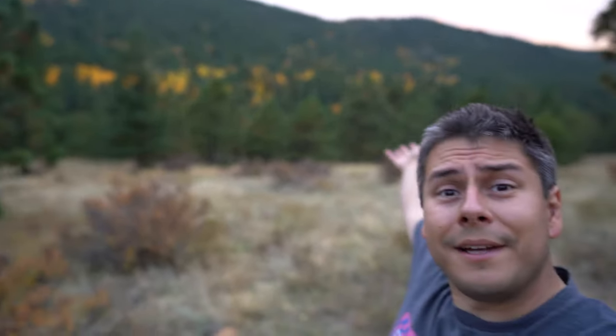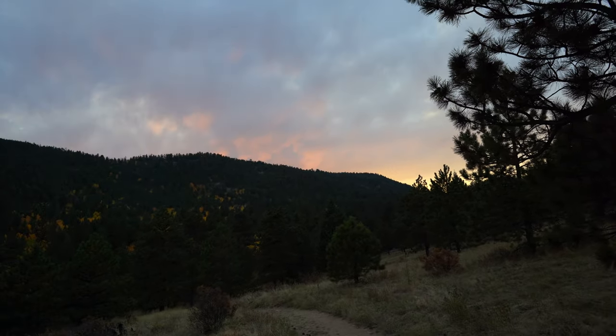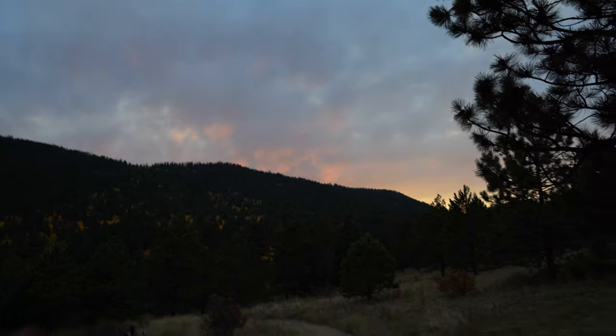It never fails — every single time I get a cool composition that I like, the light and colors go off behind me. Still hoping for the best on this one though. That just looks so good right now but it's not what I came here for, so I'm gonna be patient and hope that the light will keep continuing this way.